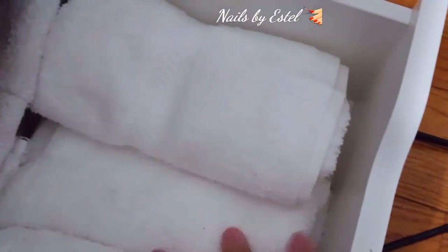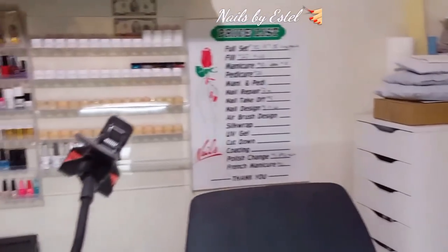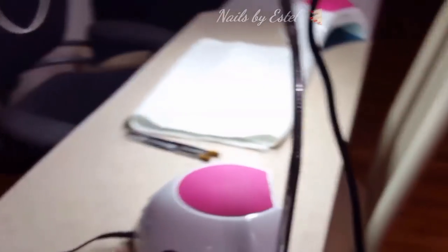My last drawer down here has all my towels - I keep them there. This is my little nail corner! Thank you so much for watching, guys. I hope you like this video - please comment, subscribe, and like, and I'll catch you guys on my next one. Bye!